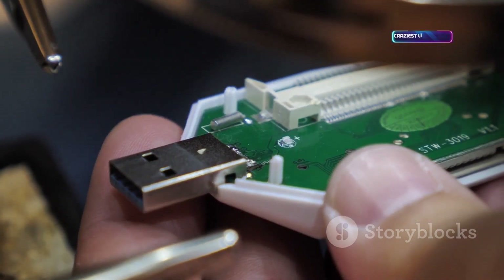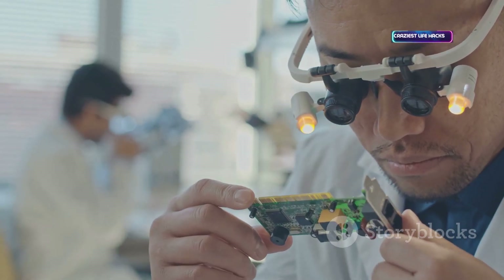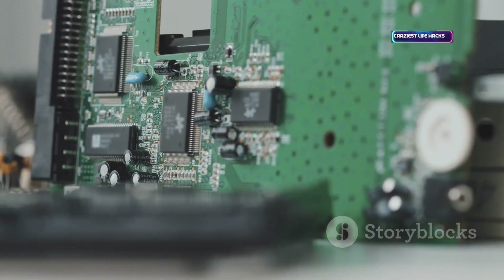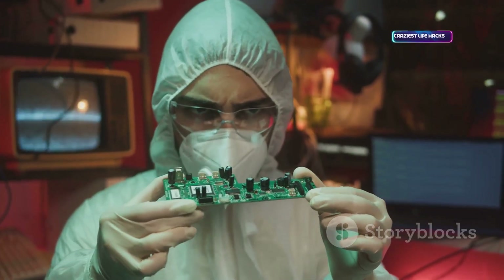This USB device decodes digital conversations between chips — think I2C, SPI, UART. Essential for hardware hackers reverse engineering devices or dumping firmware. Clip it onto a circuit board and watch the raw data flow. It goes beyond software right to the hardware's core. Niche but invaluable for deep security research.